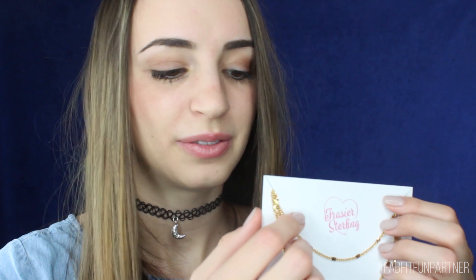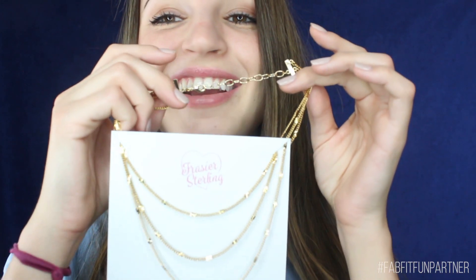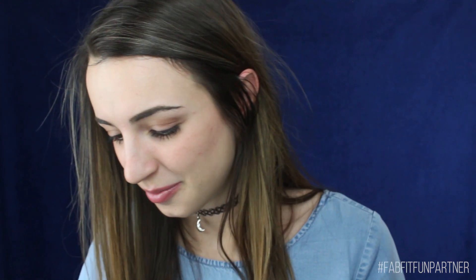Next we have a Frasier Sterling layered gold necklace. This will sit layered on your neck — I think this is really cute, I like this a lot. It has a singular clasp in the back so it's not too annoying to get on. I'll try to wear this in a future video. Usually I wear my chokers, but maybe I can get a little fancy with these.